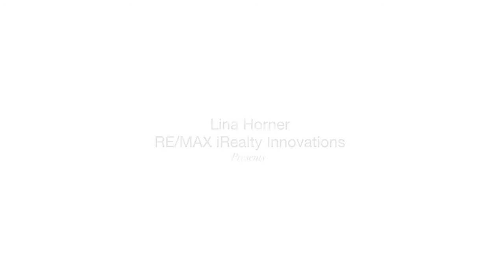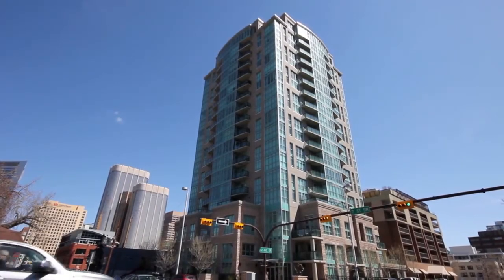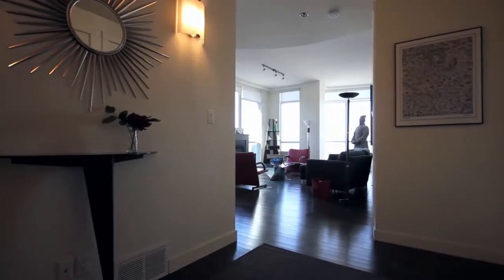Welcome to 1802, 788 12th Avenue SW. Located in the Xenex building in the heart of downtown, this penthouse has it all.